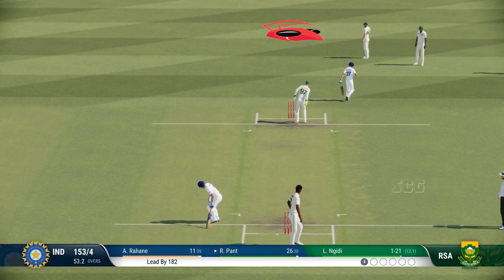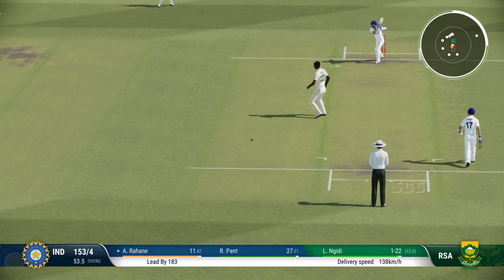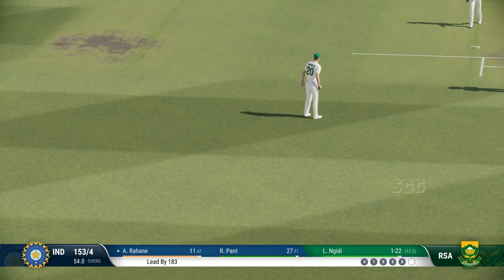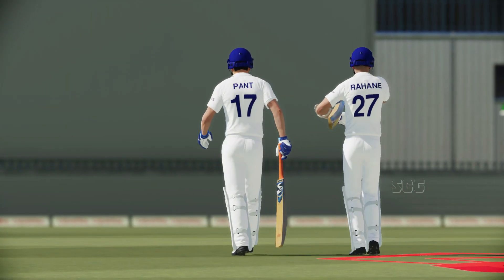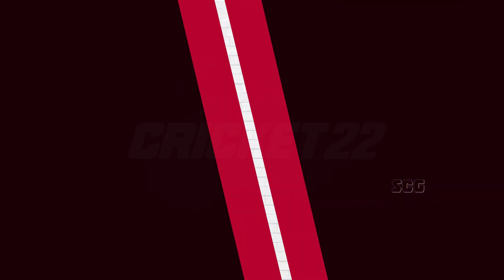Good running, just finding the gap. Five runs added there — India are 153 for four. The players are heading back to the rooms for a rest and so am I after an entertaining session.